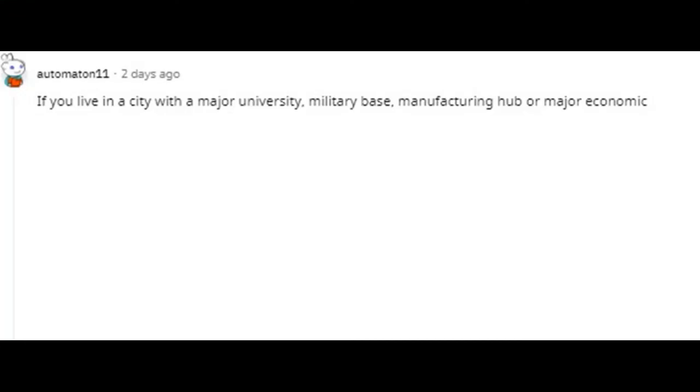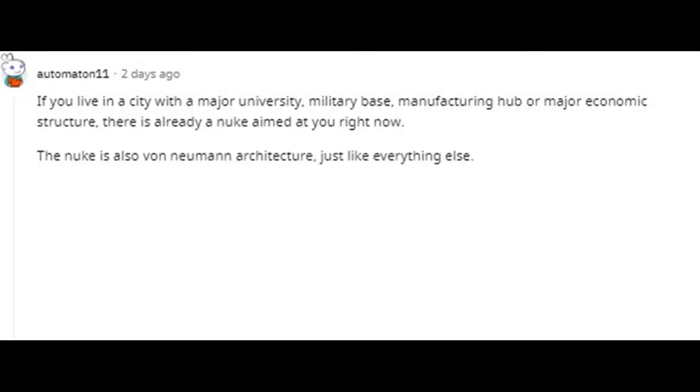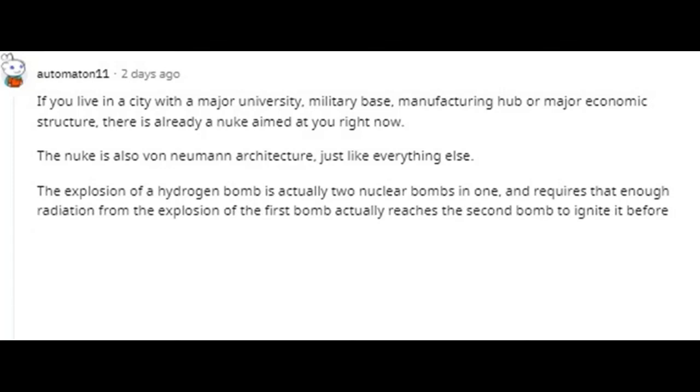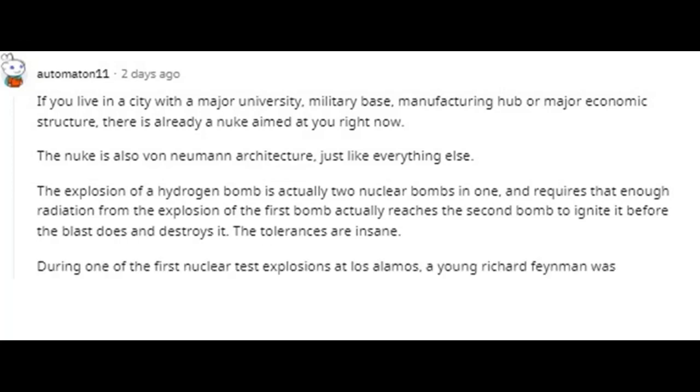If you live in a city with a major university, military base, manufacturing hub, or major economic structure, there is already a nuke aimed at you right now. The explosion of a hydrogen bomb is actually two nuclear bombs in one, and requires that enough radiation from the explosion of the first bomb reaches the second bomb to ignite it before the blast destroys it. The tolerances are insane.